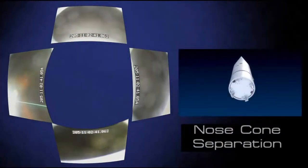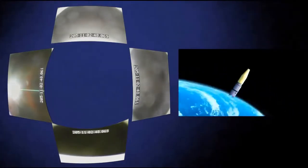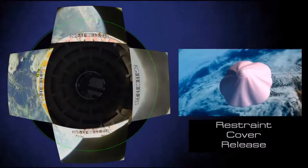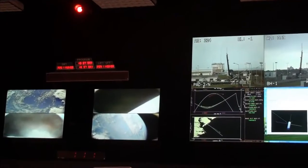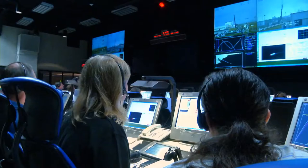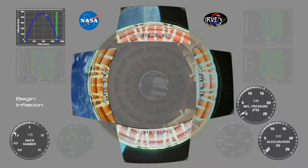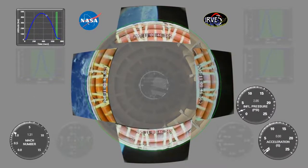The next step was to release the cover that had held the packed aeroshell in place — it was actually thrown off. It took the shape in less than a minute and was, as far as they could tell, fully inflated. But it would take several more minutes before reaching the 20 PSI needed to withstand the atmospheric entry.